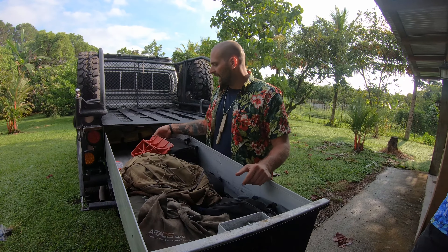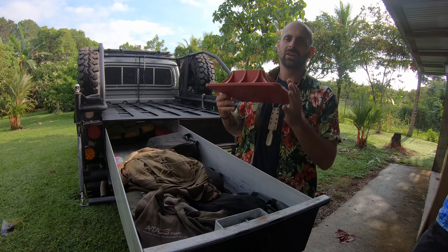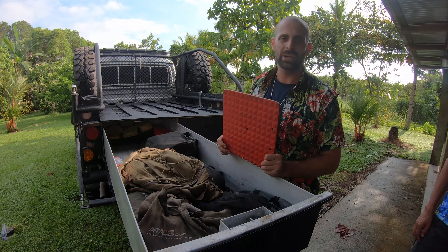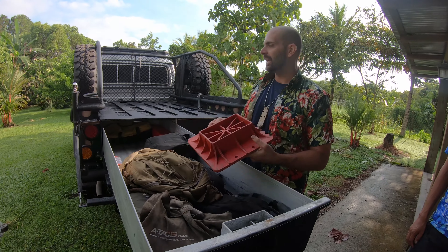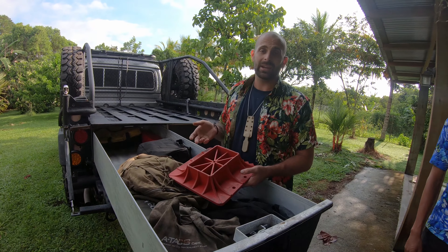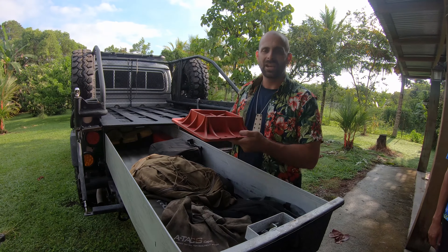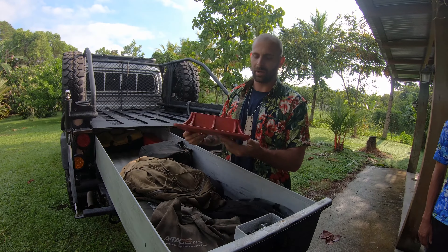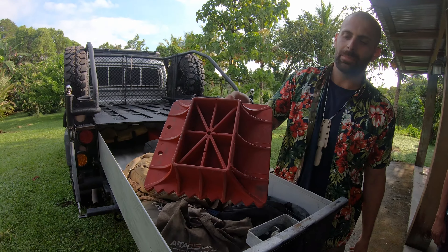You guys know I'm a big proponent of high lift jacks for vehicle recovery. You'll notice a lot of this stuff in here is going to be vehicle recovery — shout out to High Lift. This is a high lift jack plate. When I'm jacking up my truck off road in sand or mud or wherever it gets stuck, I need a base plate like this to put under the jack so the jack doesn't sink into the sand or mud instead of jacking the truck up. This can be used as a shovel too — you guys can see this is used and abused.